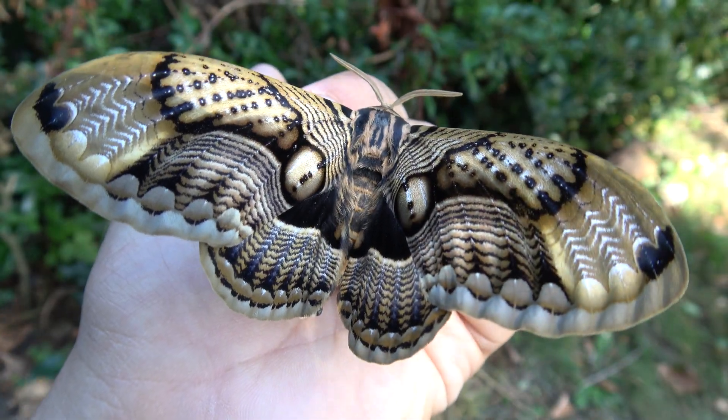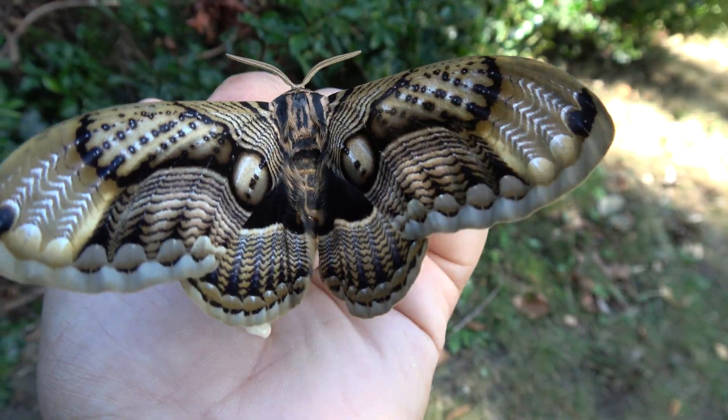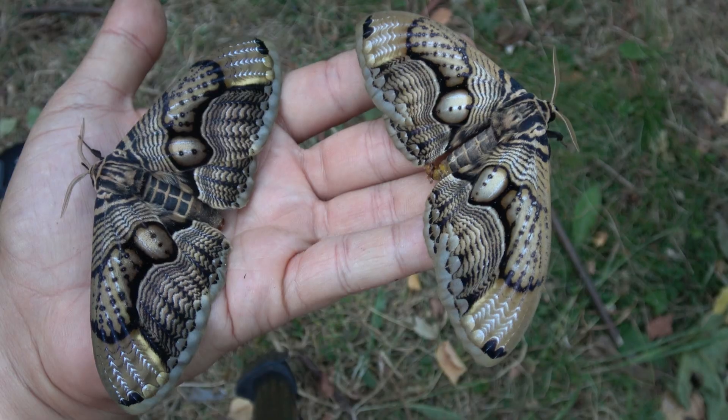Worldwide there are a lot of Brahma species, and I have already filmed several different ones on my channel, but this is probably one of the biggest species that I have raised yet.